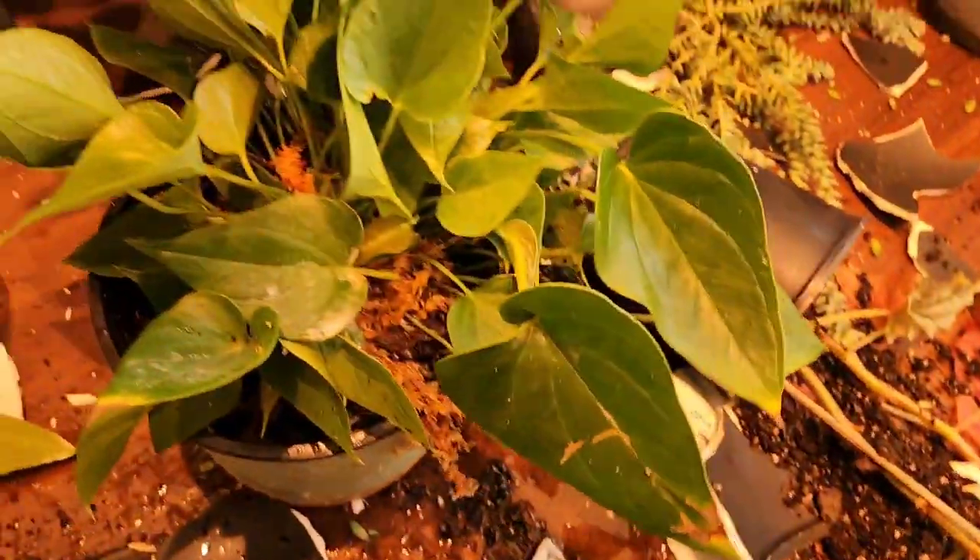Well, one of my worst fears just happened. I watered a couple plants today and put them back on the shelf. Anthurium.